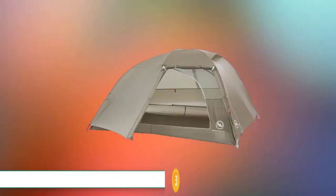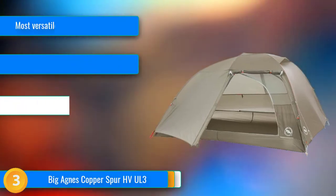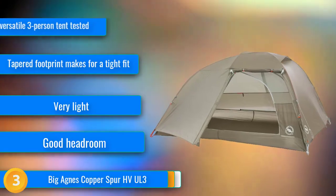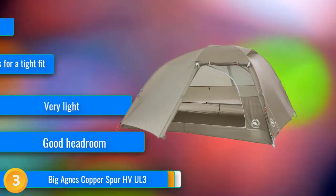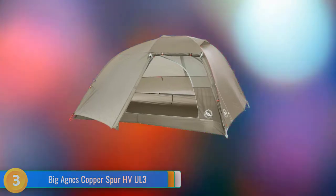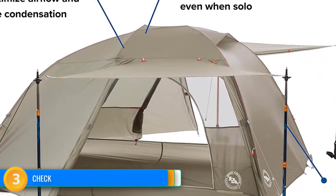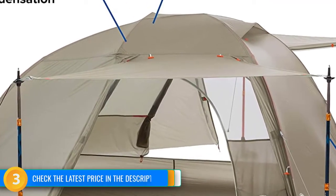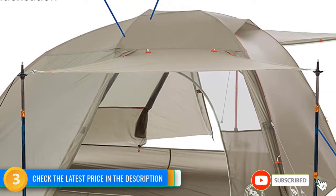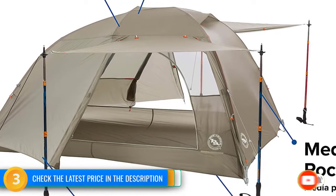At number 3, much like its smaller sibling, the Big Agnes Copper Spur HV UL3 is an award winner. It maintains the same features but with room for one more. It is designed to accommodate three, but it is also light enough for two people to carry a very reasonable load, with room left over for a canine companion. With its high-volume design, there is plenty of headroom, and the massive gear storage pockets are a nice perk with a full tent.